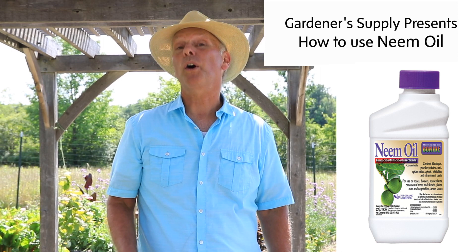Hi, I'm Charlie Nardozzi for the Gardener Supply Company. Today I want to talk about neem oil pesticide.